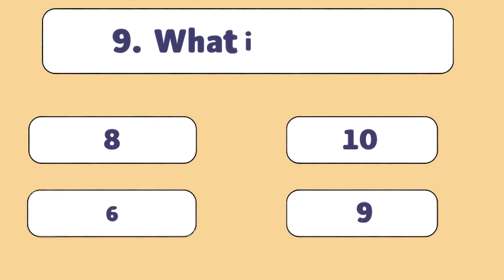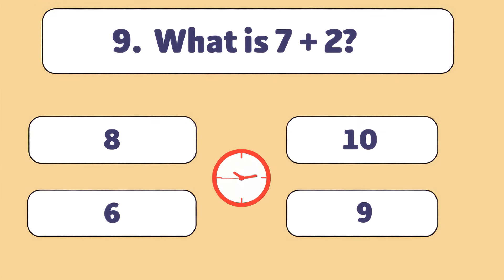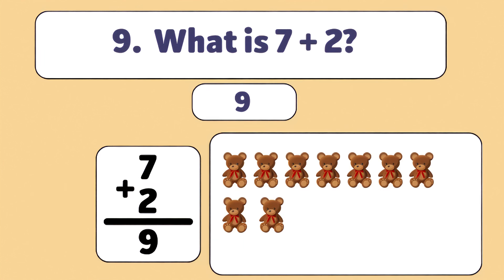What is seven plus two? Nine. Seven plus two is nine. Count with me: one, two, three, four, five, six, seven, eight, nine. Fantastic! You're doing great!